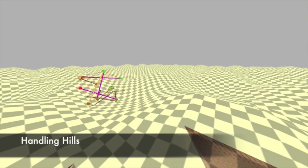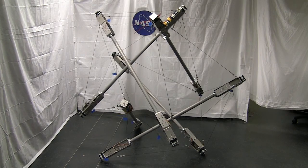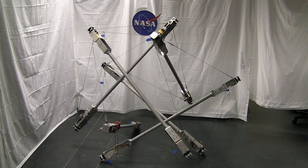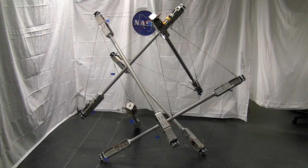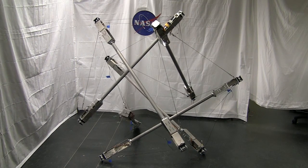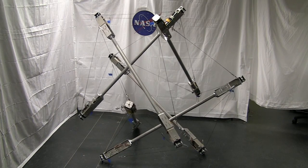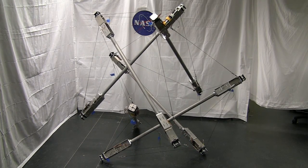Being able to tune that stiffness and either make it stiffer or floppier is one of the holy grails of modern robotics. These types of structures enable that by changing the overall tension of the structure — you can turn it from being very stiff to being very floppy.